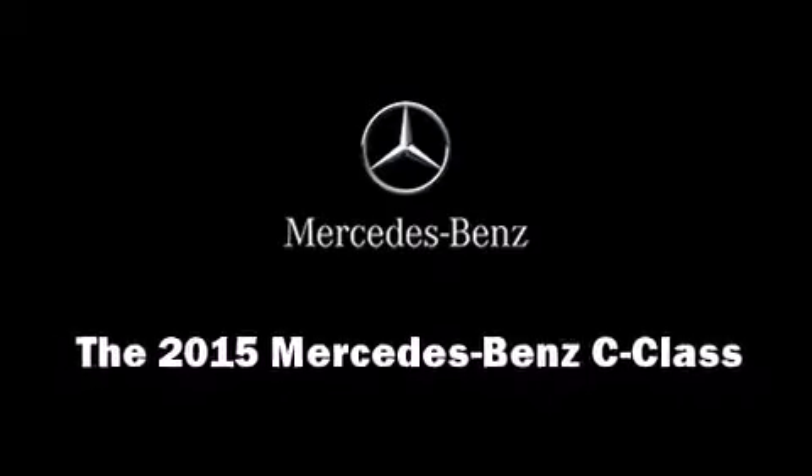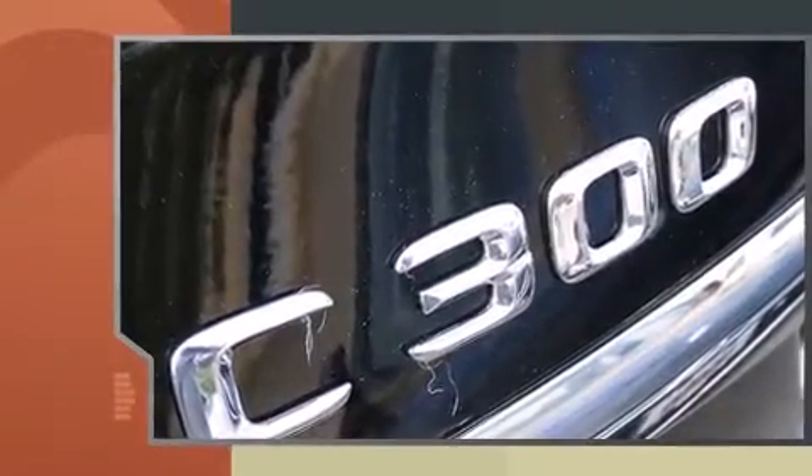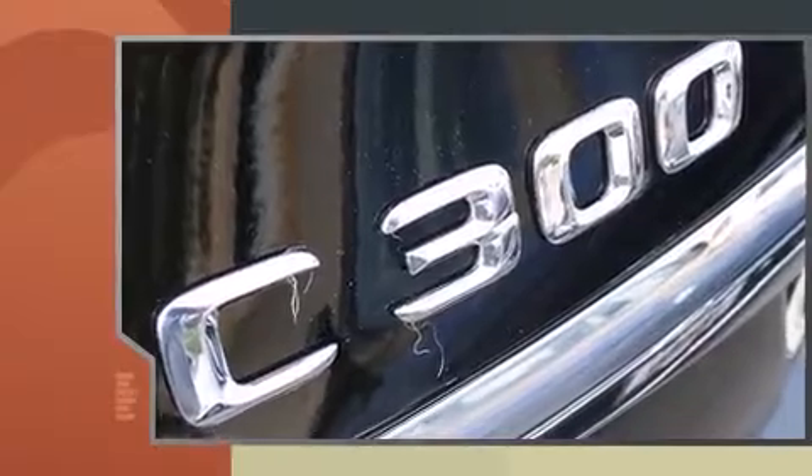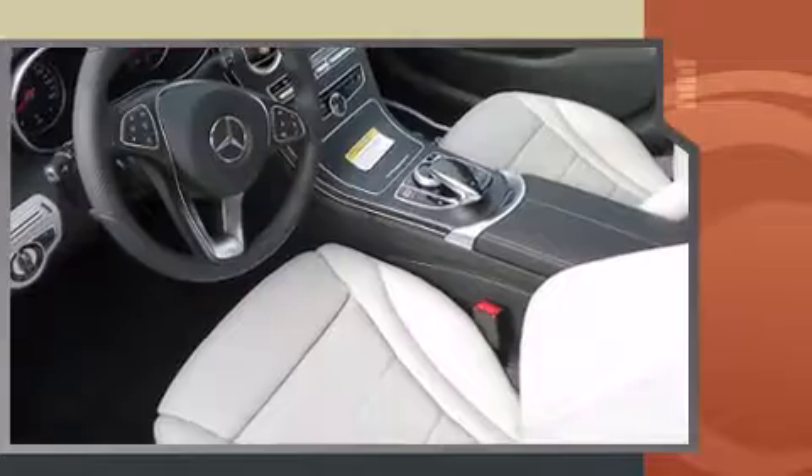Outstanding design defines the 2015 Mercedes-Benz C-Class. This four-door, five-passenger sedan stands out among competitors in its class. A turbocharger further enhances performance while also preserving fuel economy.